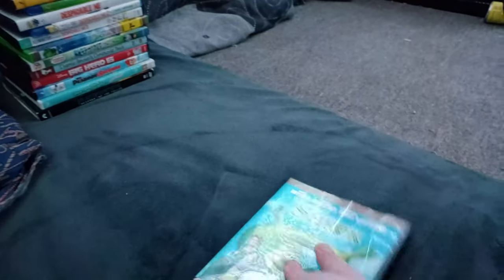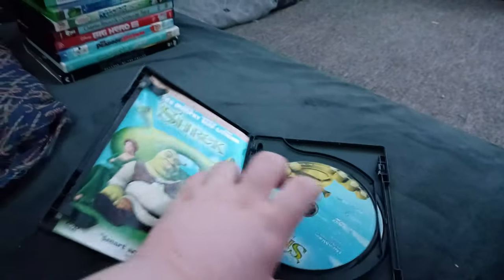First up we got Shrek! Or should I say Shronk! We don't care if it has the DreamWorks Home Entertainment logo! Anyways, here's disc one and disc two. Who cares about it? Yeet!